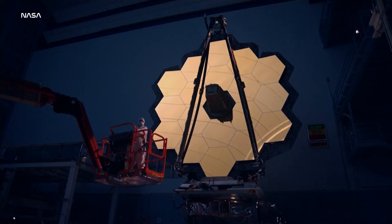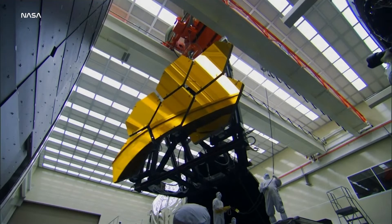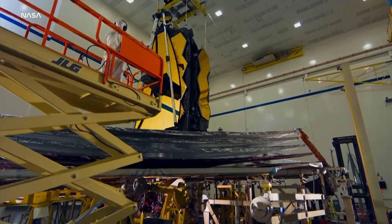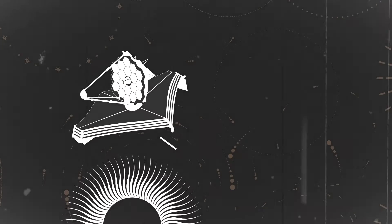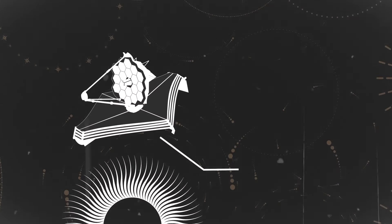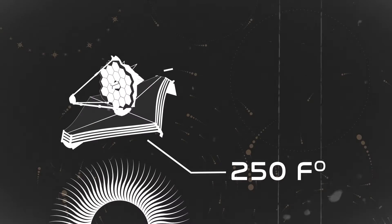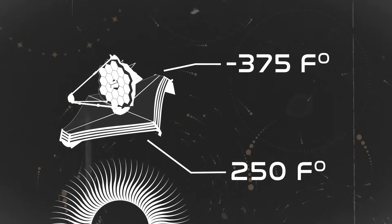The telescope sees using a 21-foot-wide gold mirror. But to detect infrared light, it will need to be protected from our sun's light. To do this, the Webb Telescope uses a giant Mylar sun shield. On the sun-facing side, the temperature is about 250 degrees, and on the telescope-facing side of the top layer, it deflects so much of the light that the temperature is minus 375 degrees.